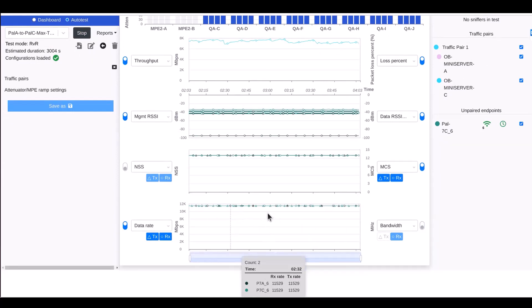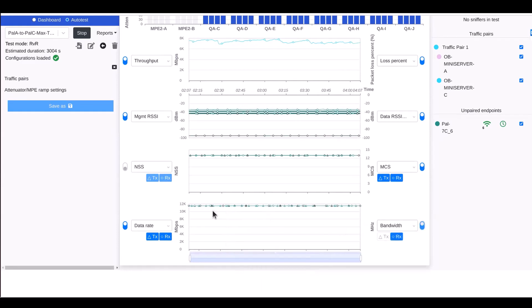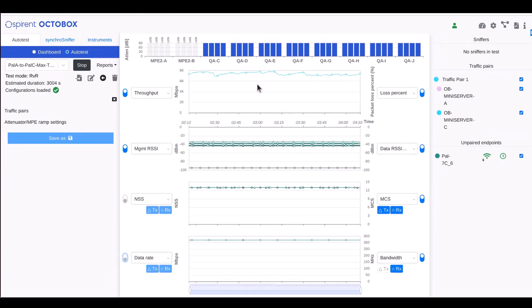And if we then look at the throughput that we're achieving, you can see we're achieving nearly 8 gigabits per second over this extremely high throughput Wi-Fi link.